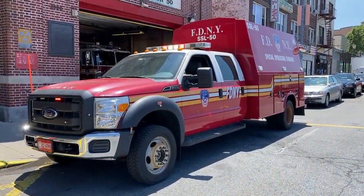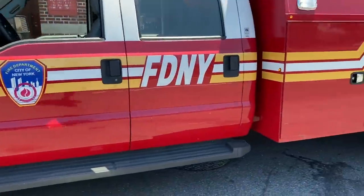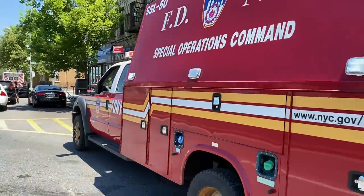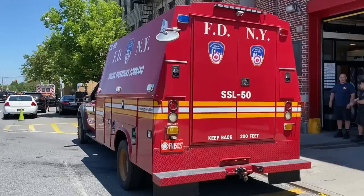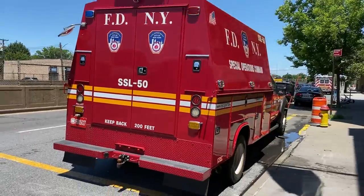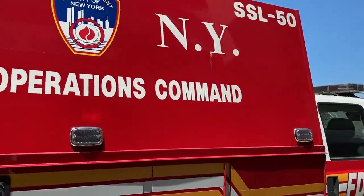Sock Support Companies are trained in collapse rescue, high angle, trench, and confined space. They are also hazmat tech level 1, which is entry assessment and decon. They can perform mitigation and offensive work only when under supervision of a hazmat or hazmat tech officer. A Sock Support Ladder may be special-called for operations at weapons of mass destruction, as well as to assist the rescue squad or hazmat company operating at a scene.